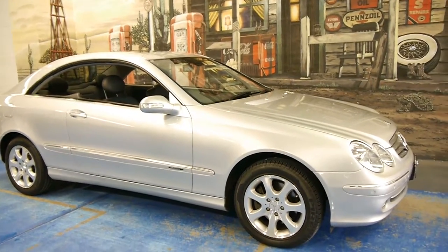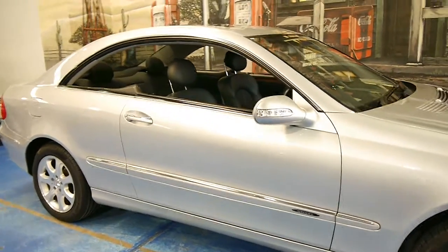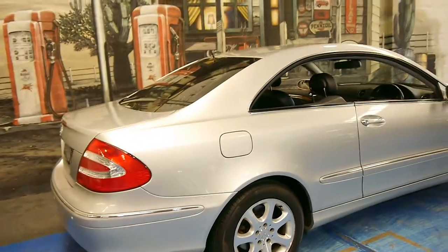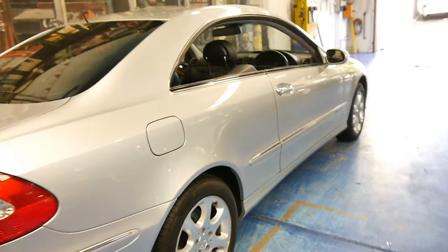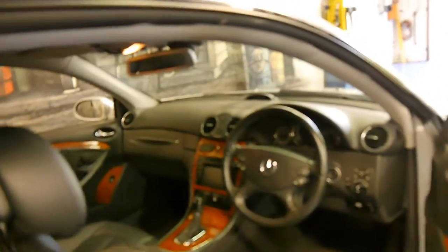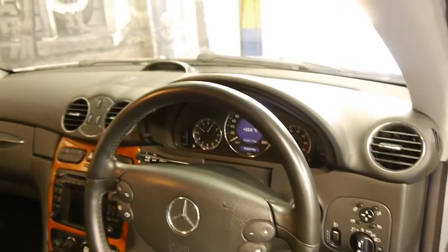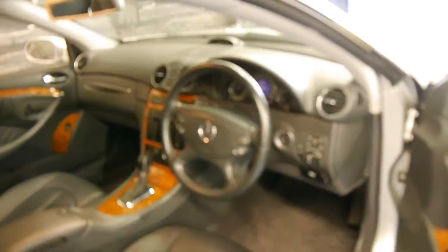Look at this 2002 CLK320 — it's in absolutely immaculate condition. It's got the 3.2 litre six-cylinder engine and the five-speed transmission, both very, very reliable. Being in Elegance trim, it's got woodgrain, navigation, factory front and rear parking sensors, and just 76,000 kilometres from new.